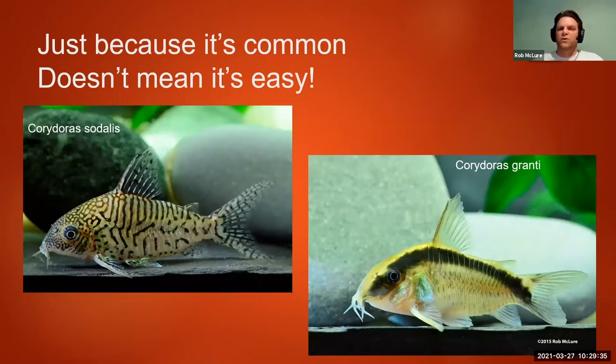Just because it's common doesn't mean it's easy. Corydoras sodalis and Corydoras granti, which used to be called arcuatus, are pretty common in the hobby — they show up in fish stores all over the place. As far as I know they're all wild caught, being imported in large numbers. For sodalis, I haven't heard of very many people breeding these at all. For granti, I can count on one hand the people I know who have bred them. So they're common in fish stores, but they're not easy — be careful about thinking 'this is a common one, it should be easy to breed.' That's not necessarily true.